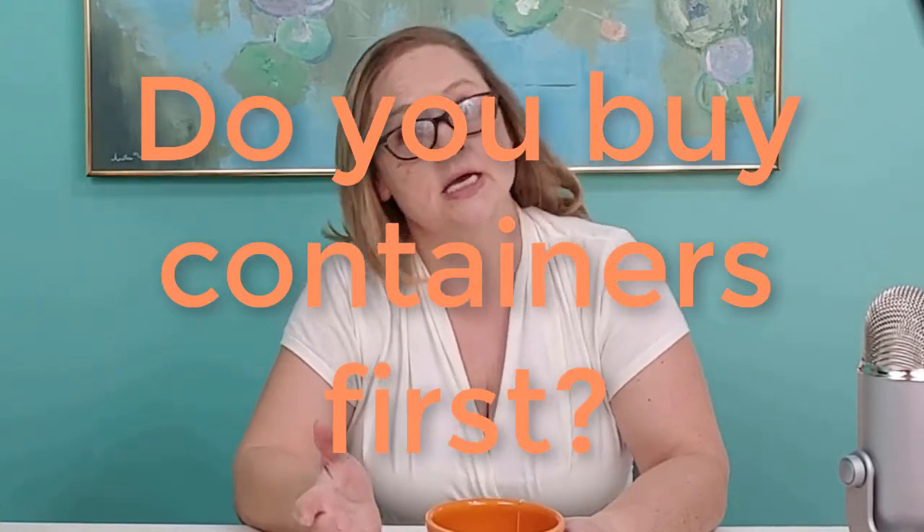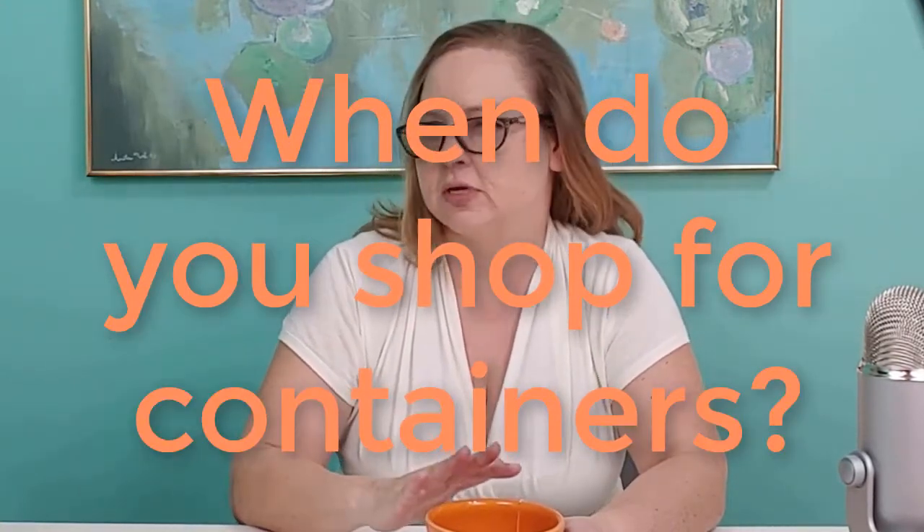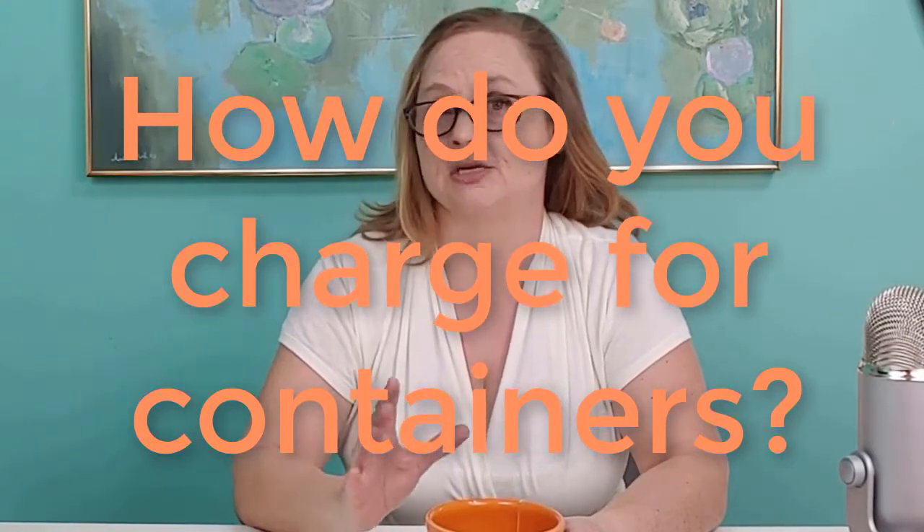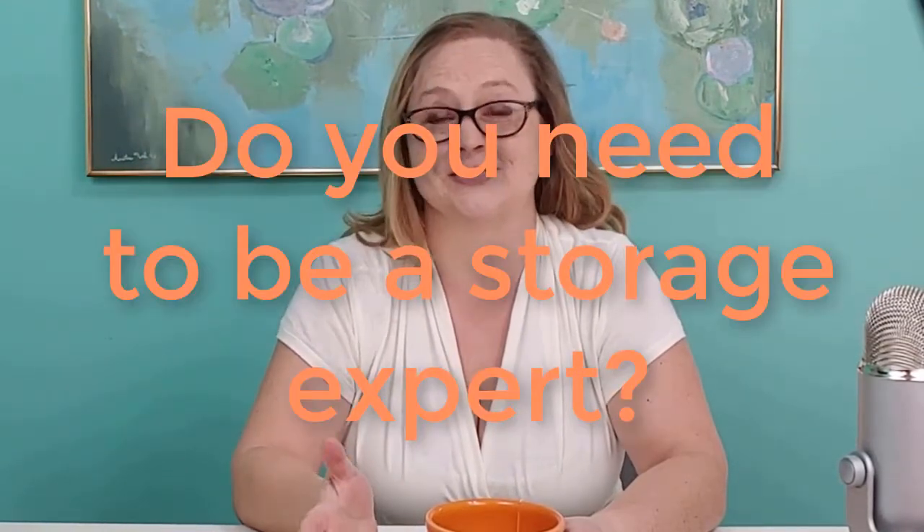I've gotten a lot of questions from new and aspiring professional organizers about what role containers play on organizing jobs. Do you buy organizing containers ahead of time? When do you shop for containers and how do you charge for that time? Or how much knowledge do professional organizers need to have about different storage containers? I've heard that some organizers pre-shop for containers so they may show up for a job with organizing products on hand.